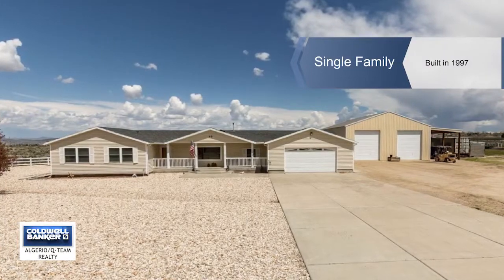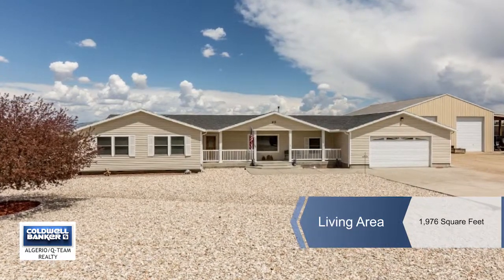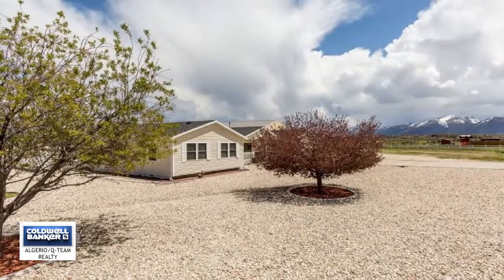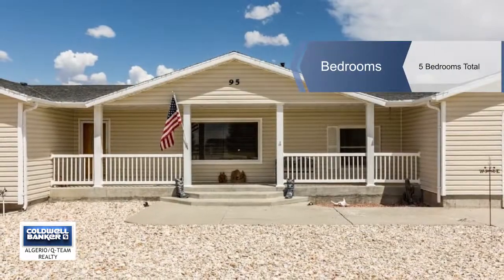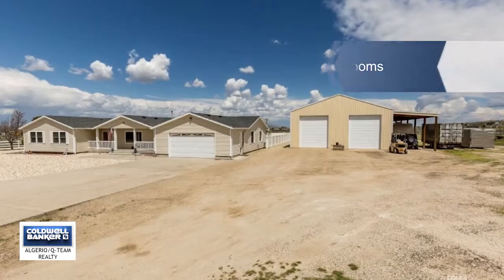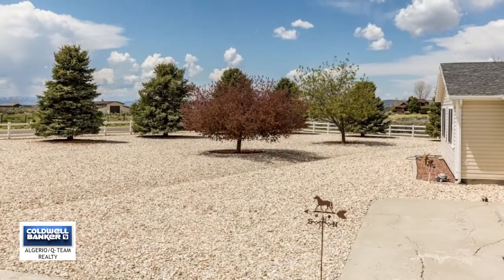Casey Lynch showcases this unique horse property in Spring Creek. Situated on six acres with a 2,400 square foot shop and a 1,000 square foot barn, this property is completely fenced with white vinyl fencing, cross fenced with panels for horses, and an electric opening gate on the driveway.